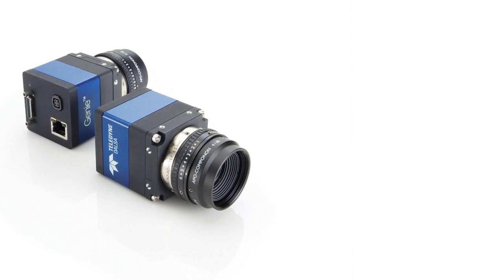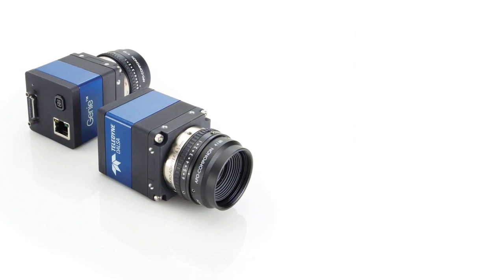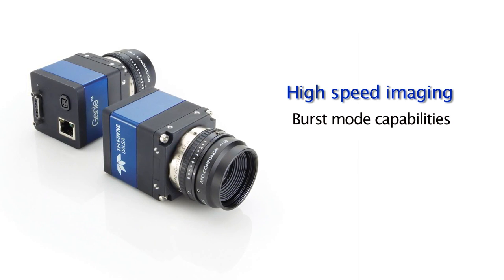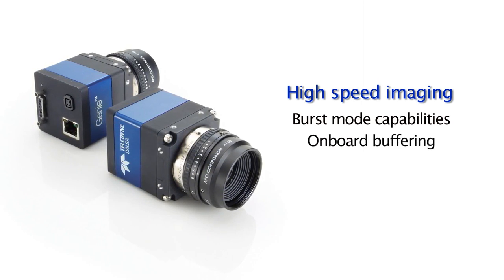We also heard the need for cameras that could provide extreme high-speed imaging for certain situations. So the Genie TS has burst mode capabilities with onboard buffering.